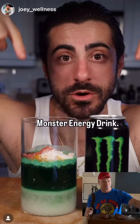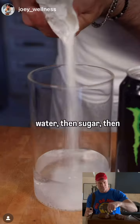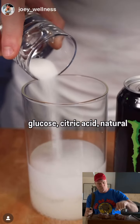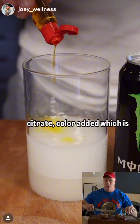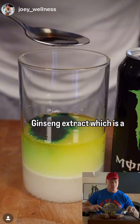Let's see what's inside Monster Energy drink. It starts with carbonated water, then sugar, then glucose, citric acid, natural flavors, taurine, sodium citrate, and color added — which is probably some sort of food coloring — and panax ginseng extract.